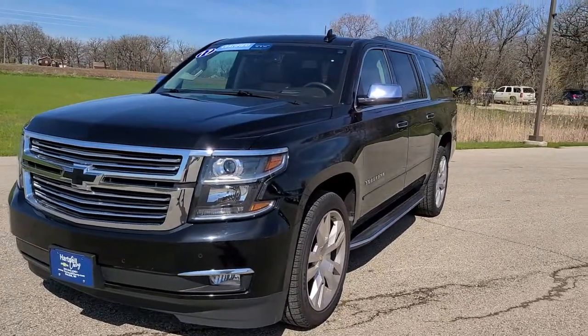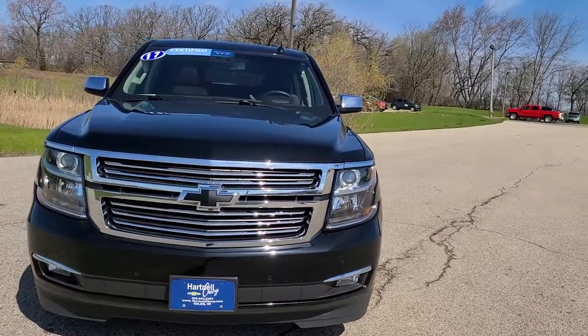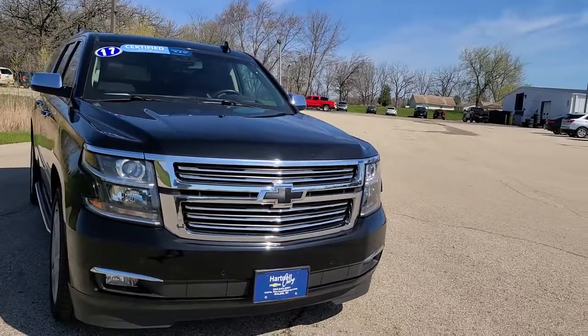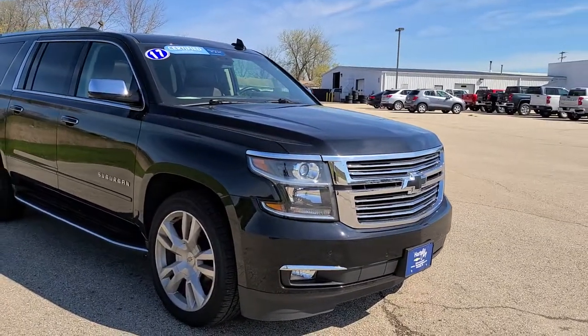Hi everyone, this is Christian from Hartnell Chevrolet. This is our beautiful 2017 Chevrolet Suburban. This vehicle is certified, so it has been completely inspected by our service department and approved by General Motors to be certified, so you get an additional warranty on top of the manufacturer warranty.